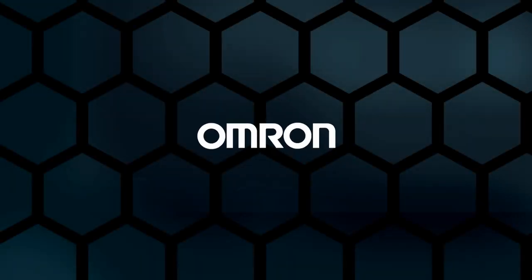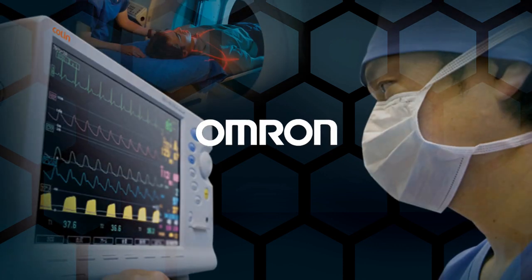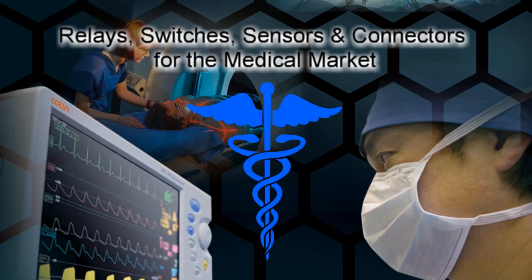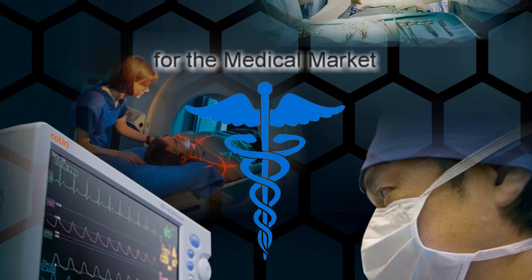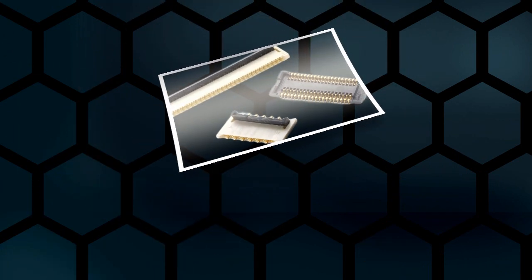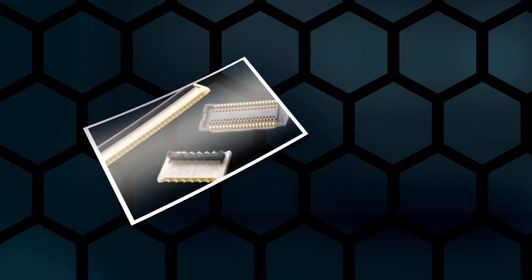Omron is a global supplier of high quality, high performance electronic components for a variety of key applications including the medical market. Using latest technologies, Omron designs and manufactures leading edge relays, switches, sensors and connectors.